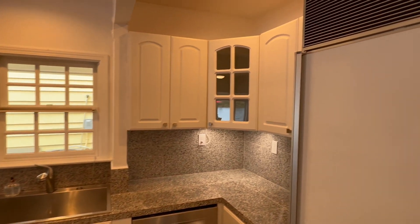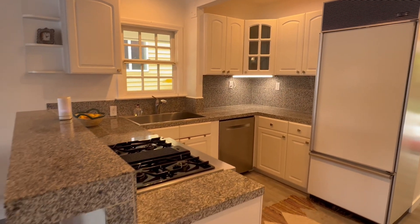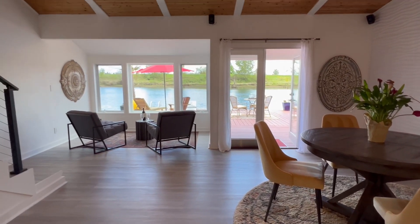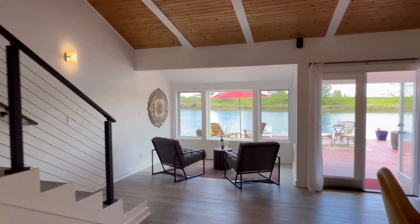The kitchen has granite tile countertops, a sub-zero refrigerator, and views of the Multnomah Channel, as does the dining room and seating area up front by the windows. The views are great.